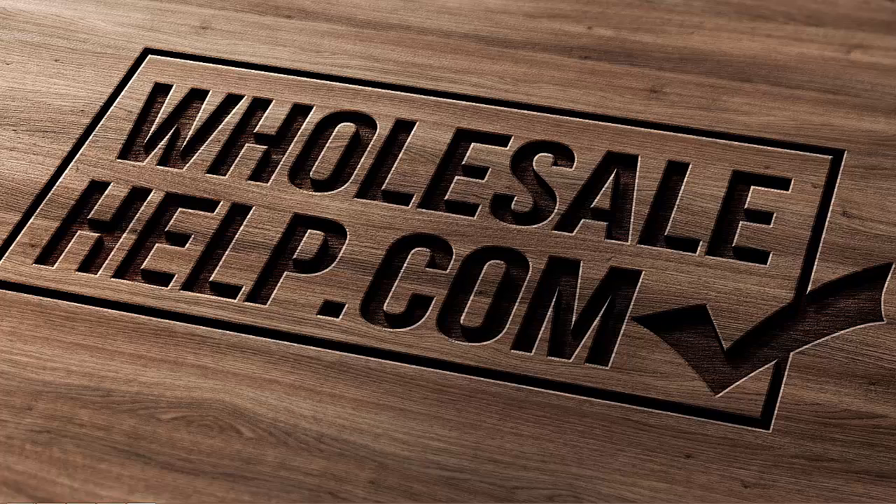Good morning, good afternoon, good evening. This is Andy from HotSale-Help.com and welcome to another video.